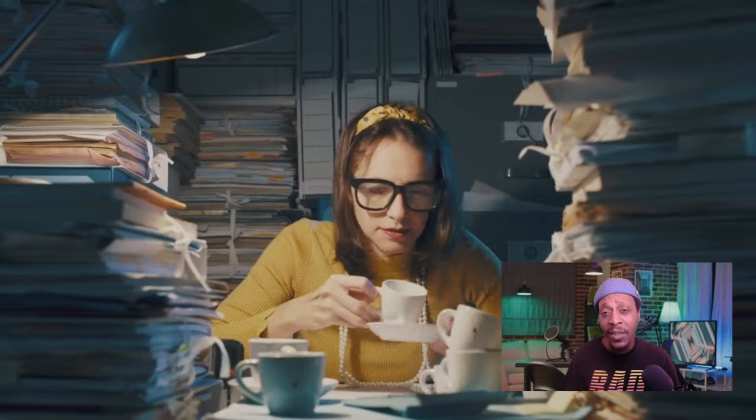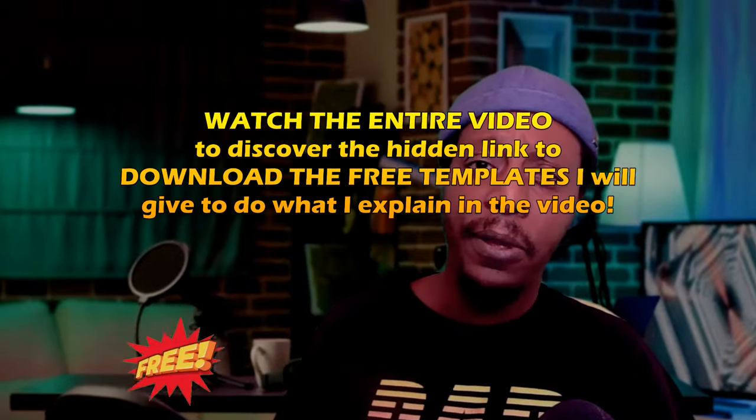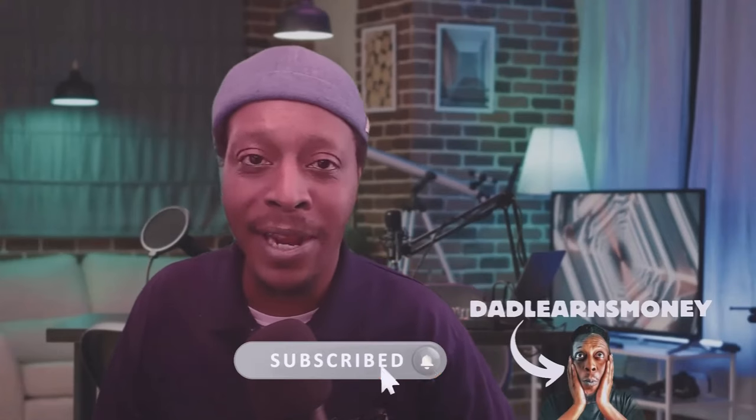So if you want to learn how to do this and really leave your nine to five job this year, stick around. Plus I'm giving freebies to help you along the way after this video that you can download for yourself and crush it in this online game. Let's go. Now, if you've never heard of me, my name is Dad Learns Money.